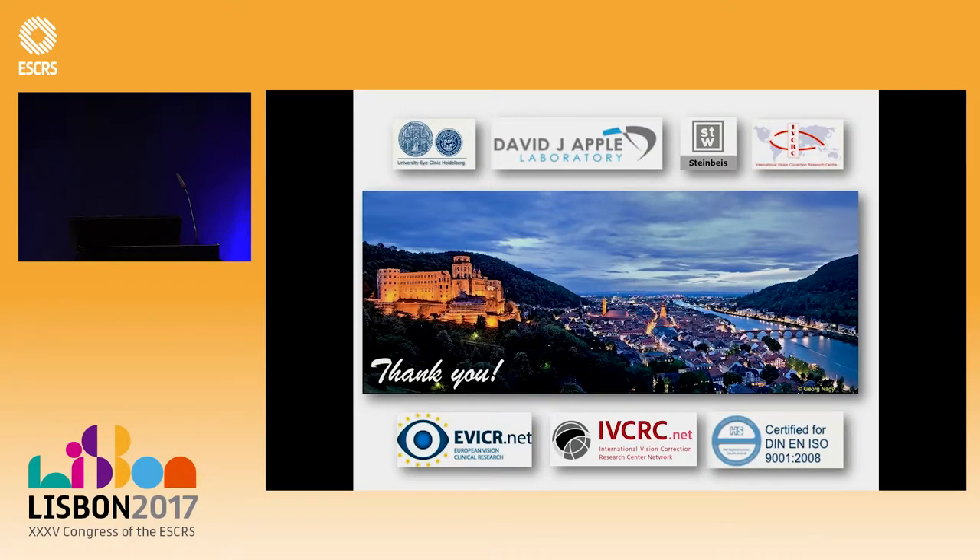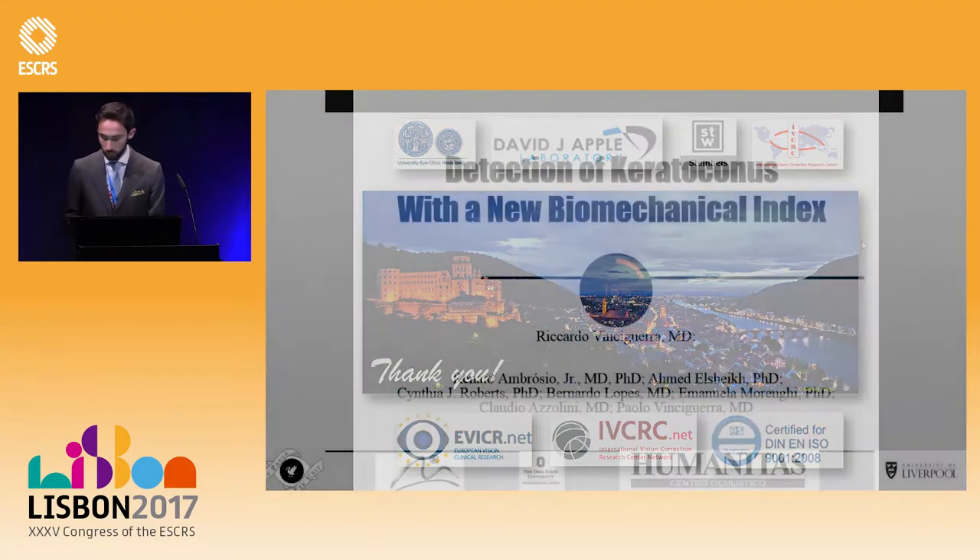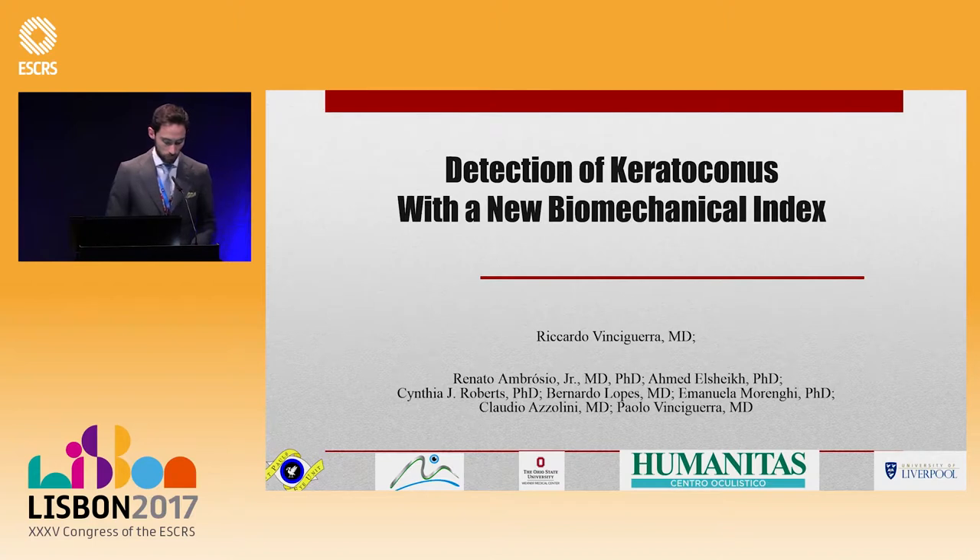Ricardo Vinciguera, and while he's going to the podium, I'll let you know that the paper he first authored on this topic was awarded the Troutman Award for a young ophthalmologist, so congratulations, Ricardo. Thank you, Cinzia.